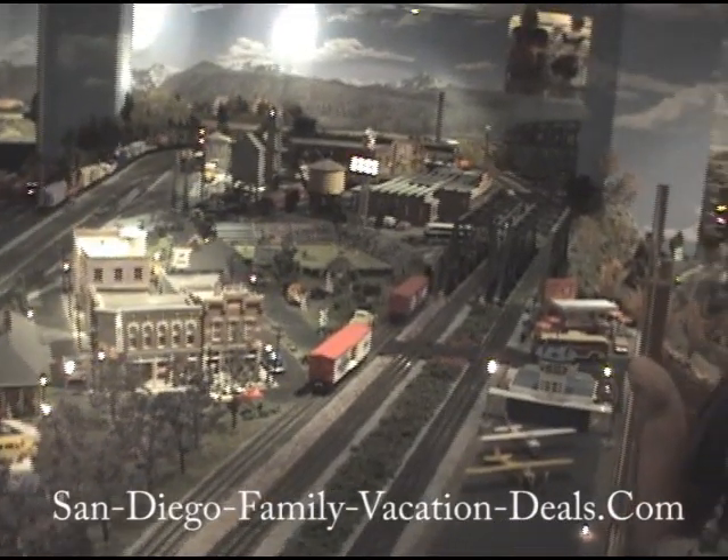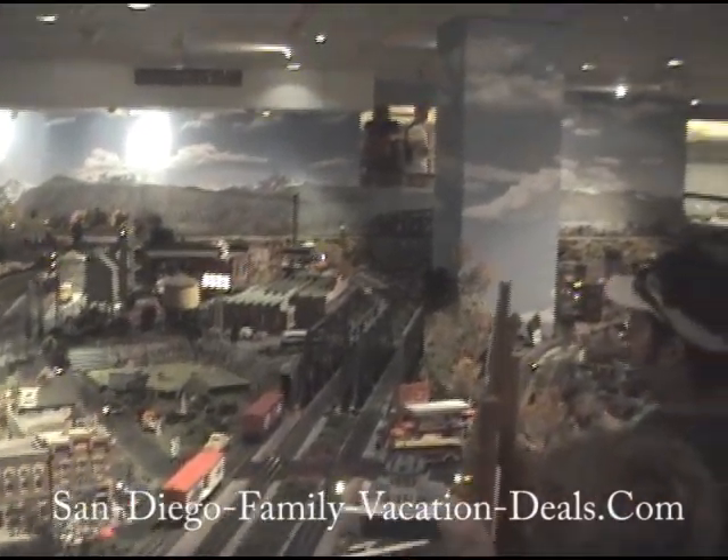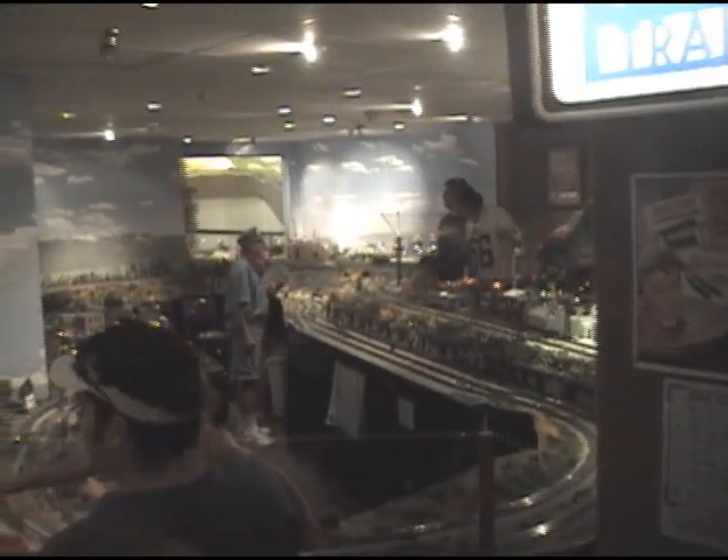This is a really fun room in here. They have a lot of trains, a large area, and a lot of scenes from America recreated for you.